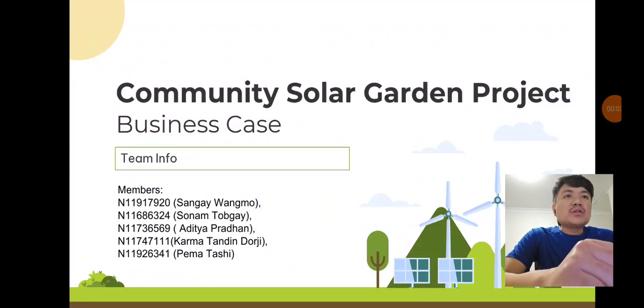Hello everyone, thank you for joining us today. I will be presenting our business case for the Community Solar Garden project. This project is part of our course at Queensland University of Technology. My goal is to convert the old South Fremantle landfill into a sustainable energy source for the community.